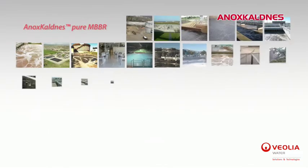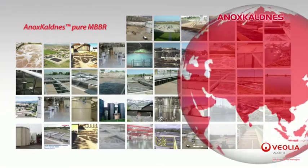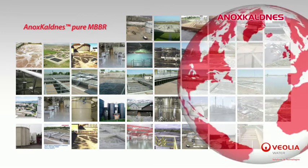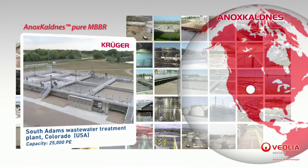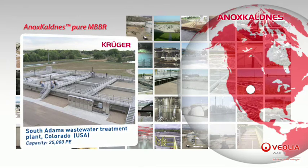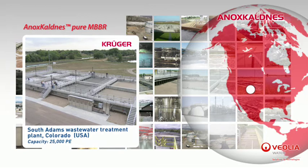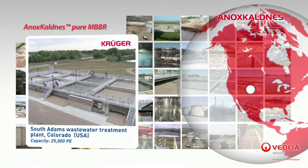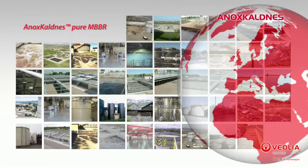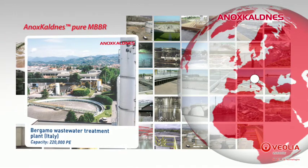The MBBR process in its original configuration, also called pure MBBR, has been installed at more than 600 facilities all over the world, such as at the South Adams wastewater treatment plant located in Colorado, USA. The plant was designed and built by Veolia's subsidiary Kruger Incorporation and has a 25,000 population equivalent treatment capacity, and at Bergamo in Italy which has a 220,000 population equivalent treatment capacity.